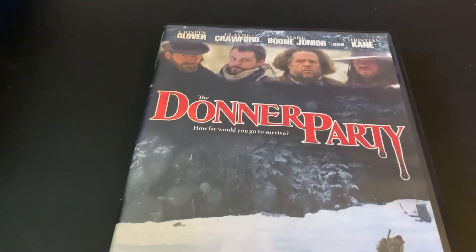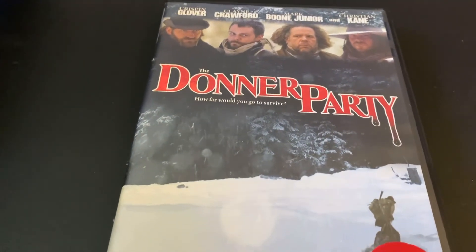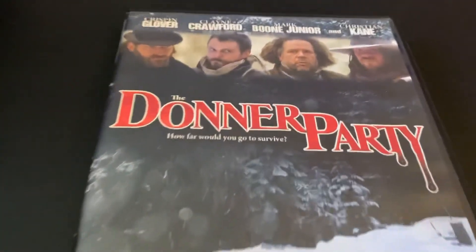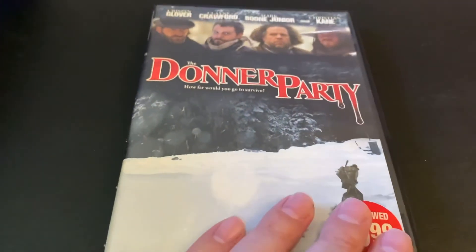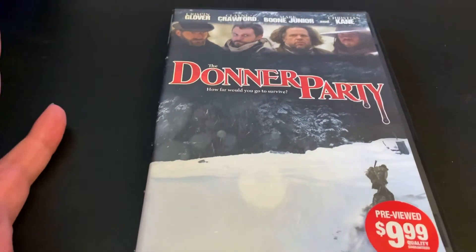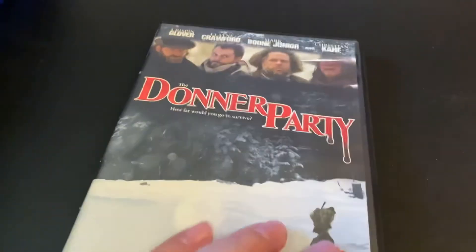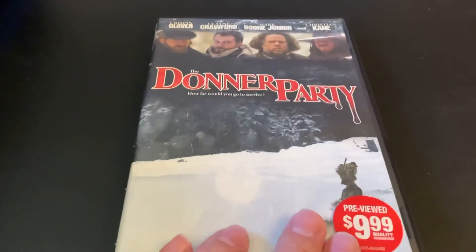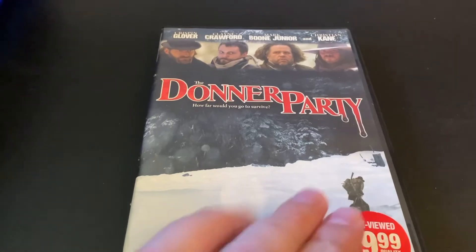I picked up The Donner Party. This is actually from 2009, although the cover artwork and logo just looks like an older style — it looks like something from the 80s. I figured it was older than it was, but that's fine. Still probably quite an interesting film.